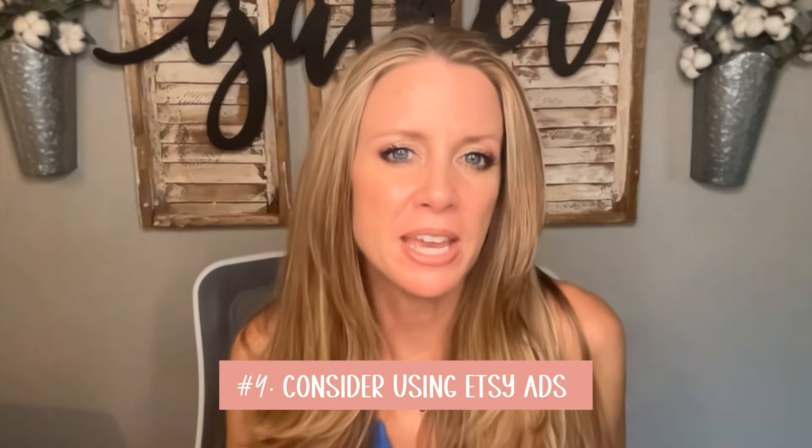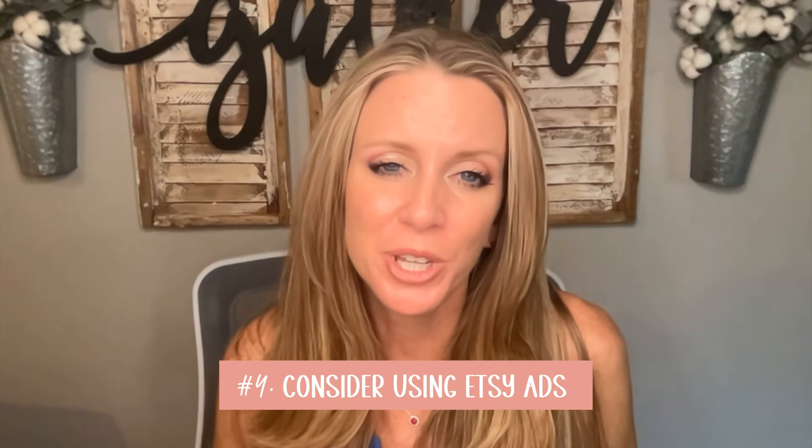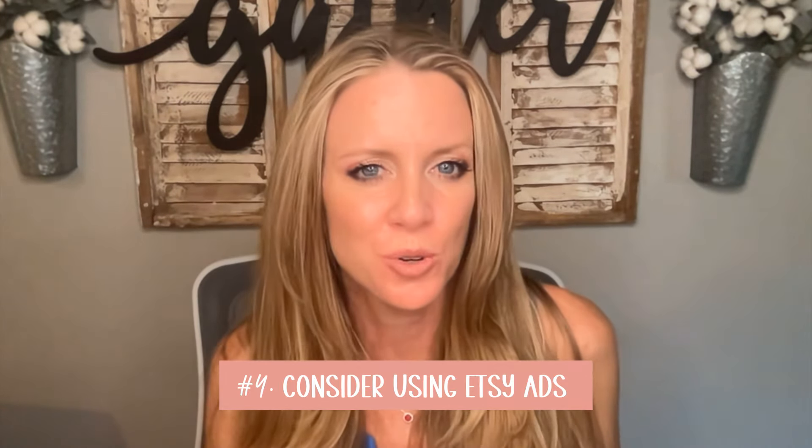A good mock-up photo needs to be high quality, look nice, and convey a feeling. Your potential customer isn't just buying a shirt — they're buying the whole vibe of what they imagine happening while wearing it. My last tip is to consider using Etsy ads, but only once you know you're getting really good at market research. You really want to be good at designing things based on market research before you start running ads to your listings.